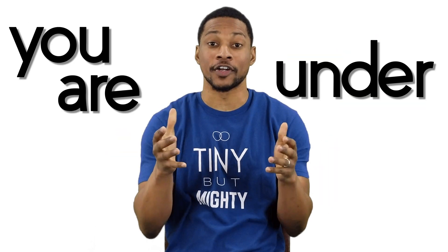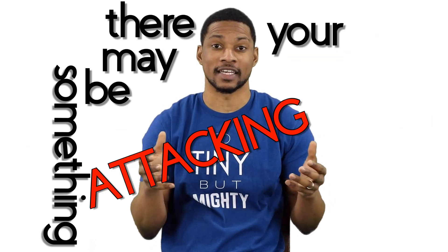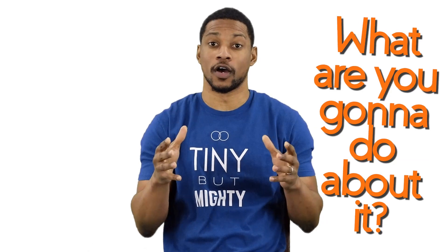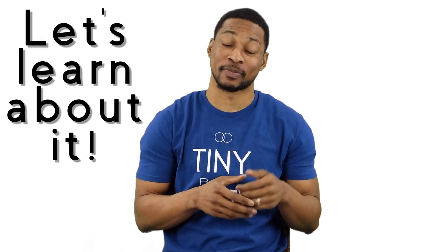Quick, call 9-1-1. You are under attack. There may be something attacking your joints, tissues, and practically every part of your body. What are you going to do about it? I know, let's learn about it.